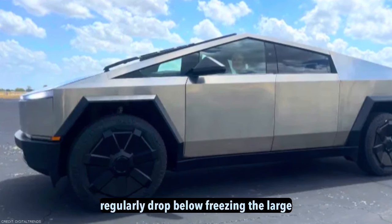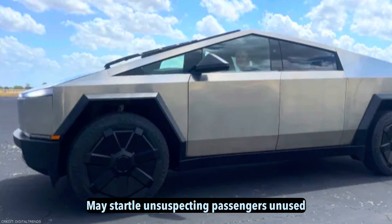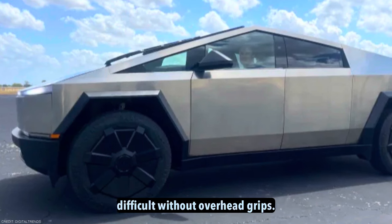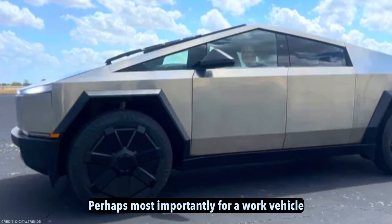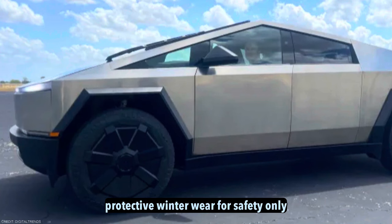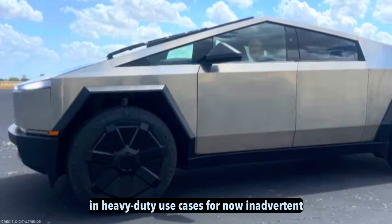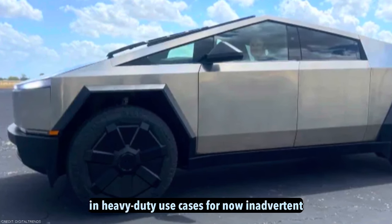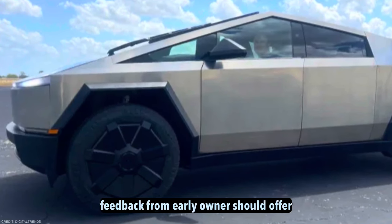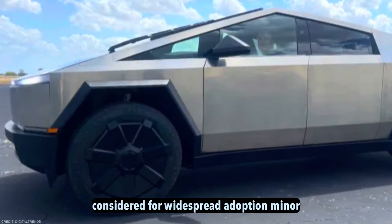Many buyers live where temperatures regularly drop below freezing. The large metal doors swing open wide, but their weight may startle unsuspecting passengers unused to their momentum. Additionally, rear occupants could find entry and exit more difficult without overhead grips. Perhaps most importantly for a work vehicle, will the button work if you are wearing insulating gloves, as some jobs require protective winter wear? Only real-world testing over time will prove how the door design withstands weather extremes and heavy-duty use. Tesla is known for pushing boundaries, but minor tweaks could solve many concerns while preserving the futuristic vision.